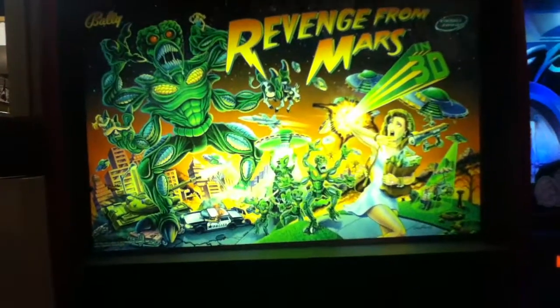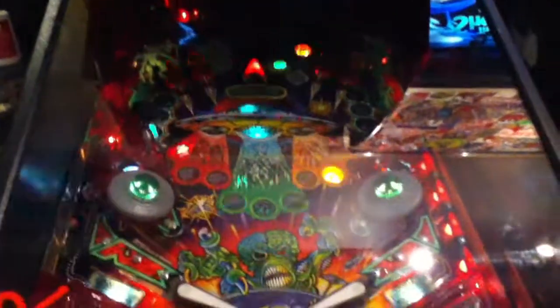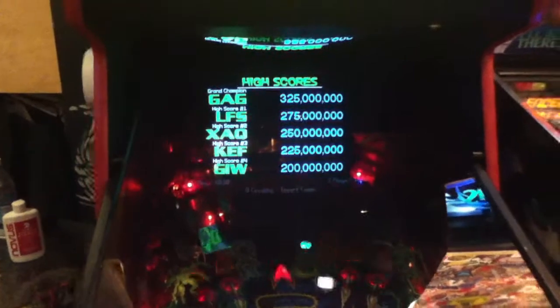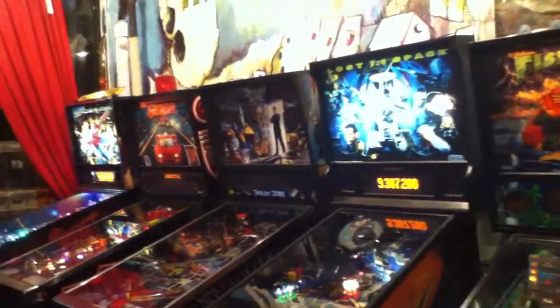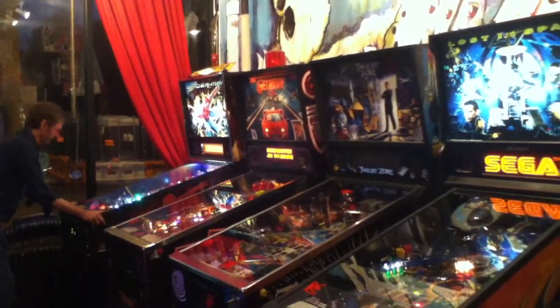And finally we've got Bally's Revenge from Mars in 3D — the Pinball 2000, one of two Pinball 2000s that were actually released. Of course, this is the best one since the team actually worked on it and wasn't locked in a room like the guy was for Star Wars Episode 1. There's an overall look at Reciprocal Skateboards here for October of 2012. Thank you very much for watching — we'll have more videos for you very soon here on Arcade Hunters.